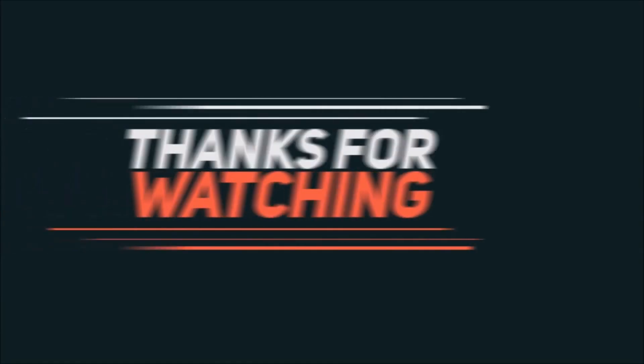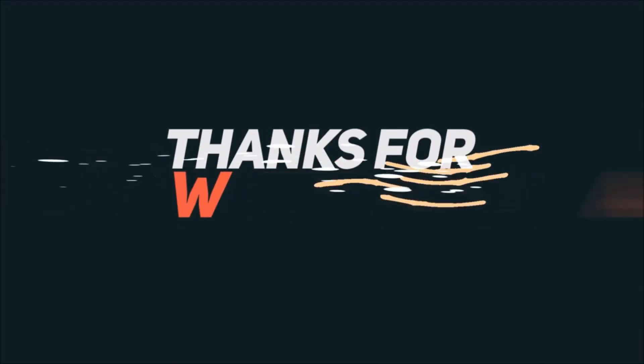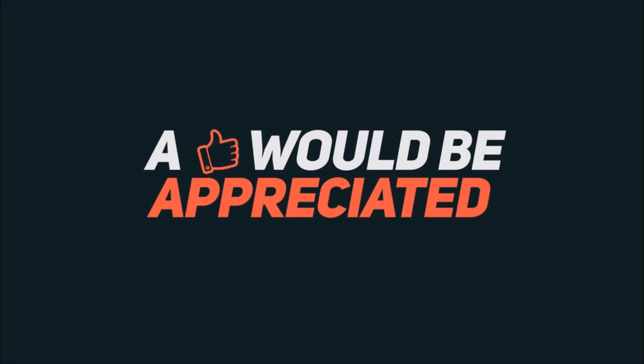If you liked our video, don't forget to like, comment, and share the video, and subscribe to our channel and hit the bell icon to get notified about our daily updates. Thank you.